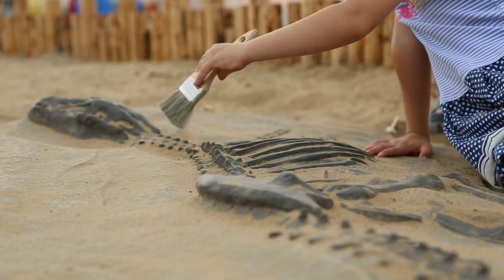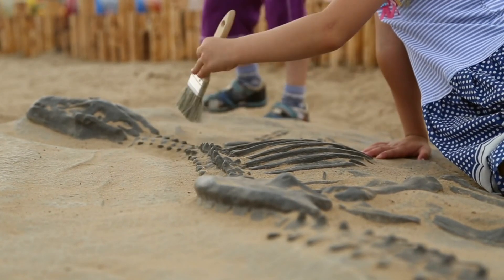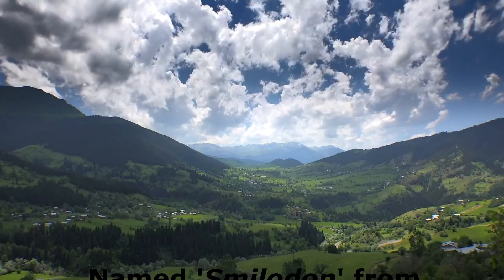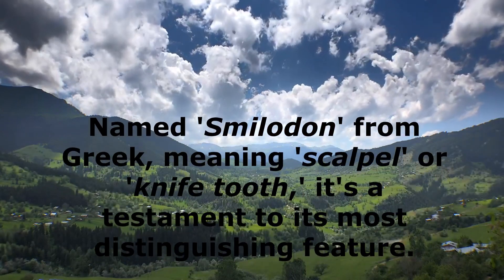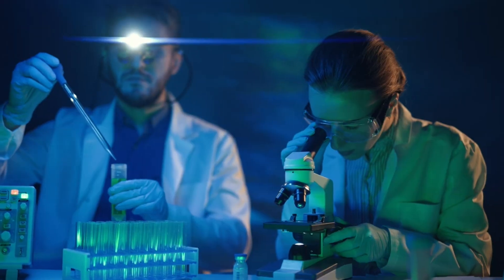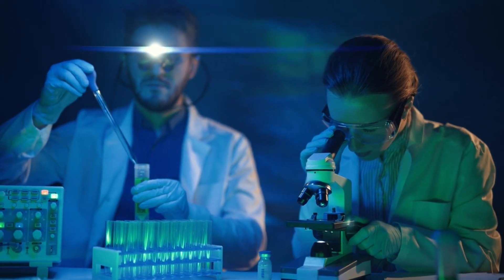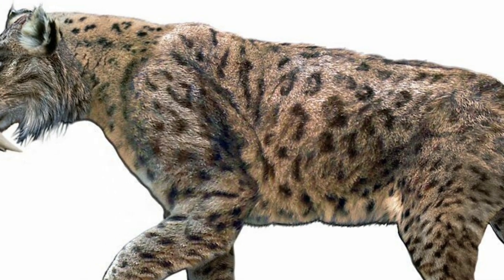The journey of the Smilodon begins with its discovery in the early 19th century, with the first fossils unearthed in Brazil. Named Smilodon from Greek, meaning scalpel or knife-tooth, it's a testament to its most distinguishing feature. Scientists have identified various species, including the well-known Smilodon fatalis, painting a vivid picture of its existence.